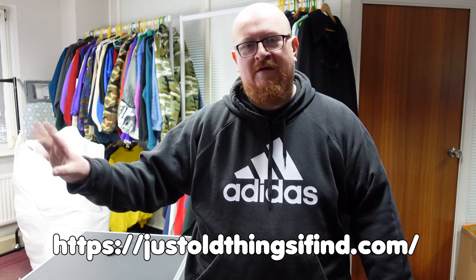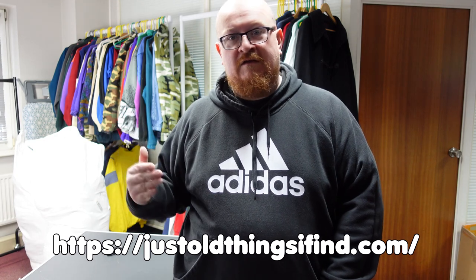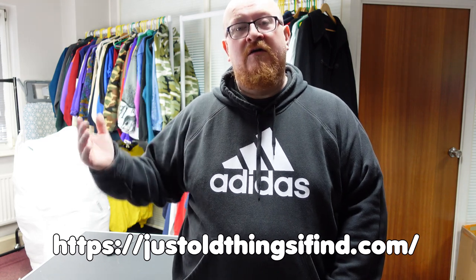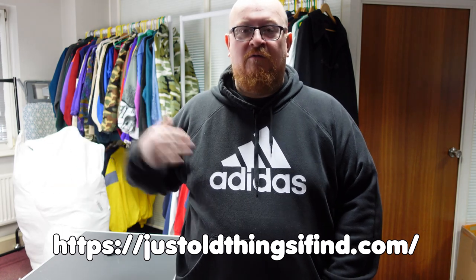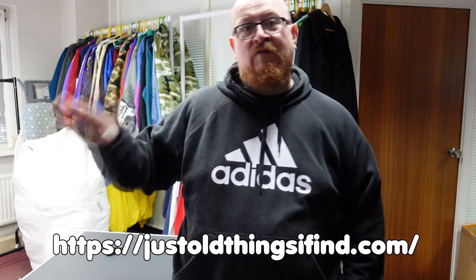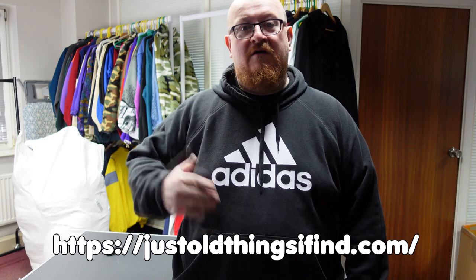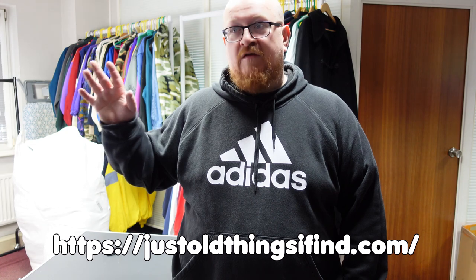We actually have a new website: justoldthingsifind.com. On this site you're basically going to find the wholesale directory for how to buy vintage, and you're also going to find bundles of stock. There's some stuff I get in that I don't want to keep and I just sell it off at cost price, so some of you can potentially make that money. That website is going up this weekend.